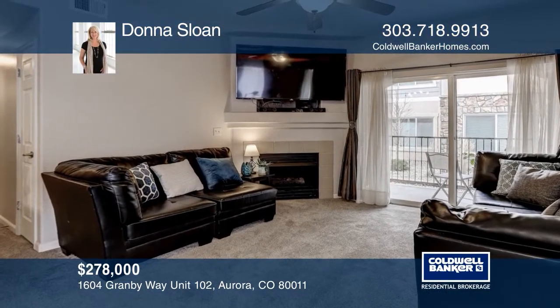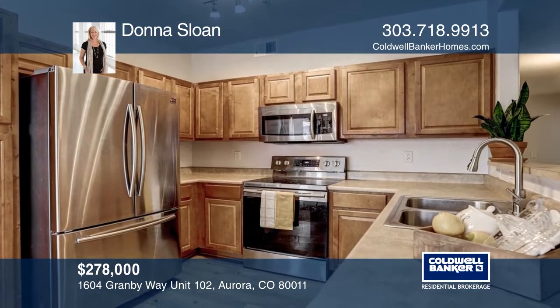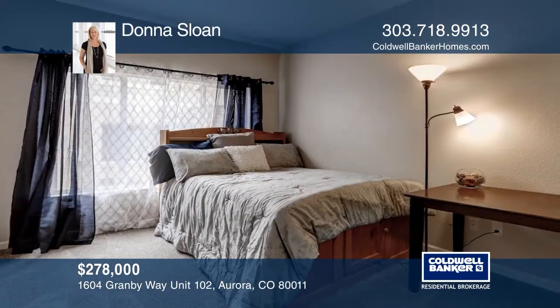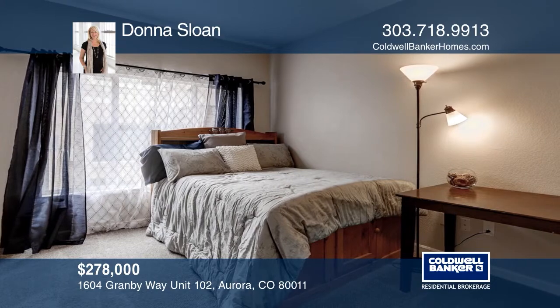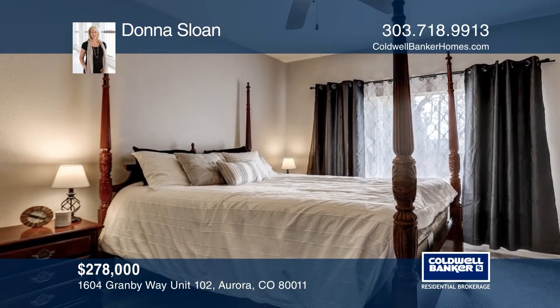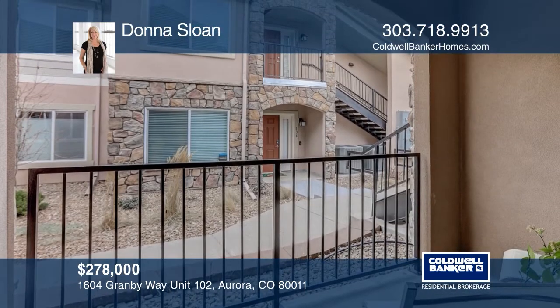This adorable three-bedroom, two-bath condo in a gated community is move-in ready, freshly painted throughout with new laminate waterproof flooring in the kitchen and new carpet. It's close to shopping, Buckley Air Force Base, Denver Airport, downtown and parks. Public transportation is very convenient, too. Donna Sloan has the keys to your new home. Call today.